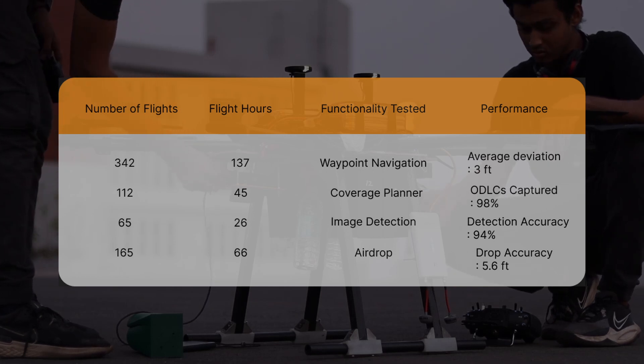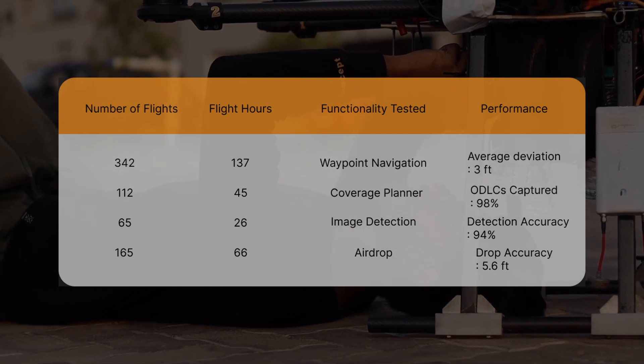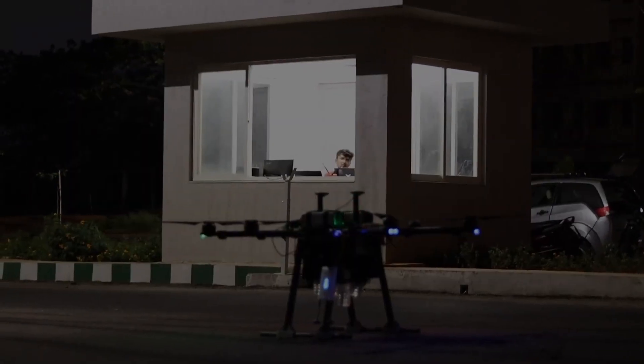The average flight distance covered during these flights was 13 miles with an average flight time of 25 minutes. Through these tests, we were able to verify that the aircraft met all the required performance criteria and was deemed flight-ready for its intended mission.